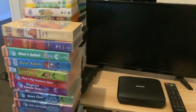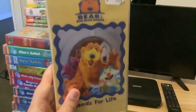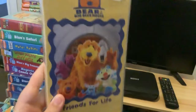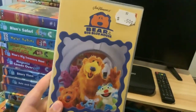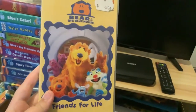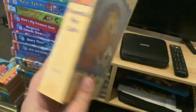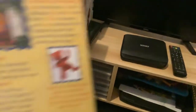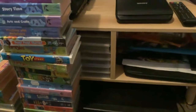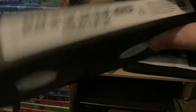So the first one I have is Bear in the Big Blue House: Friends for Life and Those Stories. This is the second Bear in the Big Blue House VHS release in Australia. I got this from the op shop, released on ABC Kids. Here's the front, spine, and the back. Episodes are Friends for Life and the Ultra Olympics.